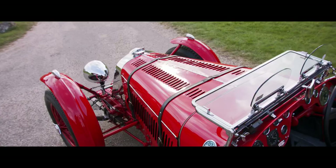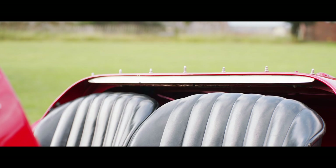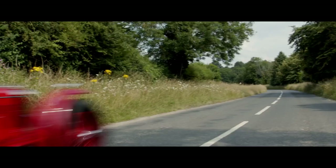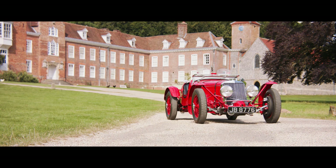Adrian Squire later went to work with W.O. Bentley at Lagonda, before joining the design team at Bristol Aviation. Tragically, during an air raid his shelter took a direct hit, and at just 30 years, this brilliant engineer's life was cut short. This fantastic pre-war sports car, offered by Fiskins, is a wonderful tribute to his remarkable automotive achievements.